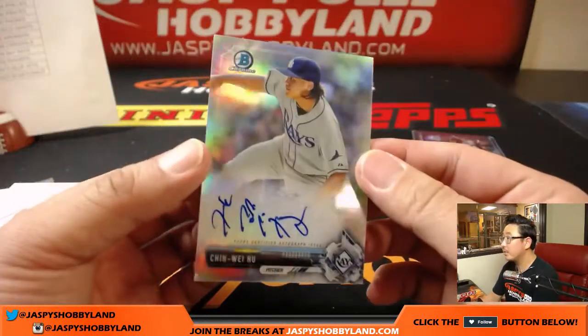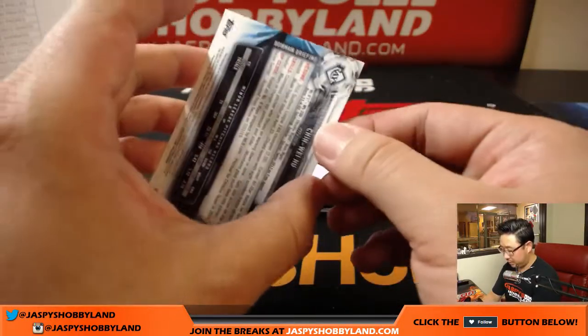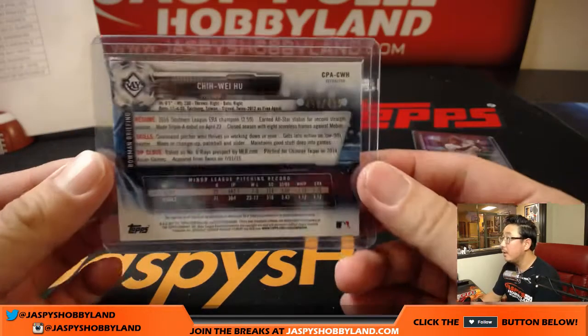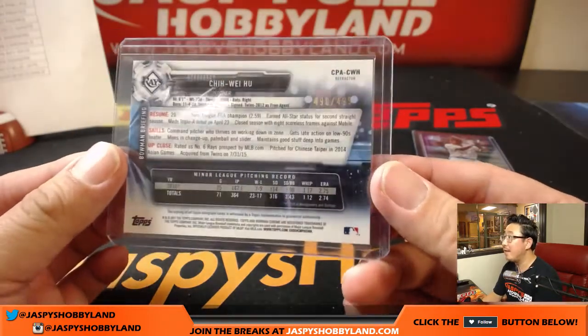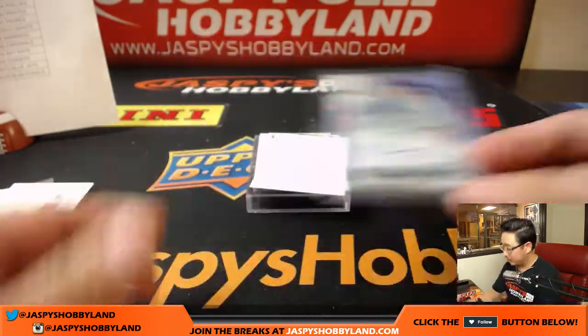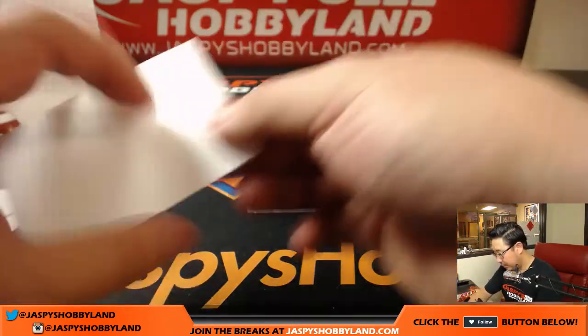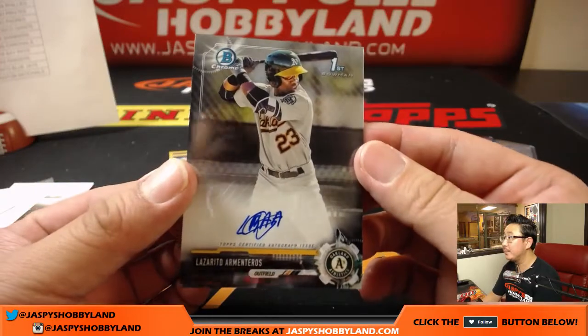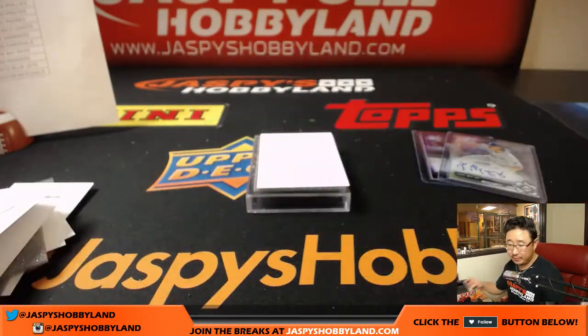Some Rays — nice refractor autograph for Tampa Bay, that is for Jeremy Merle. Refractor auto, 490 out of 499. And finally, we have an Oakland A — Lazarito Armenteros for the Oakland A's, Michael G.